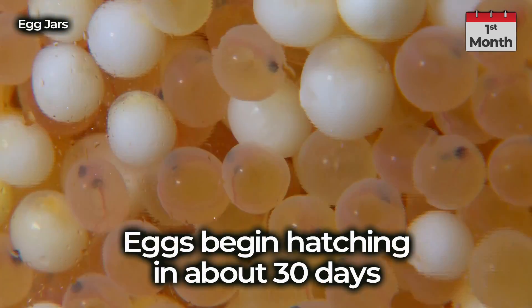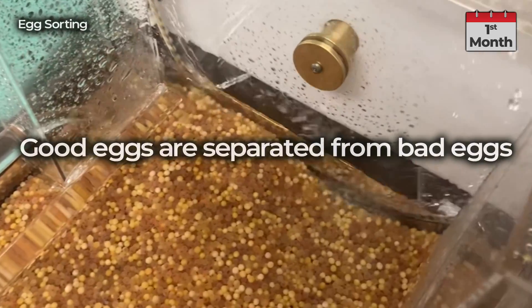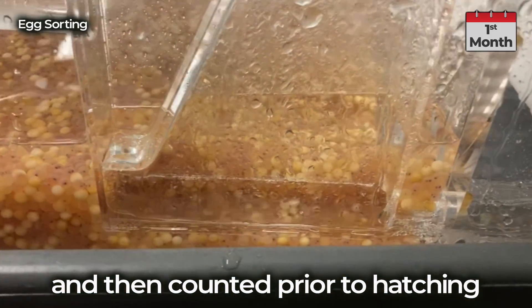Eggs begin hatching in about 30 days. Good eggs are separated from bad eggs and then counted through a commercial-grade egg sorter prior to hatching.